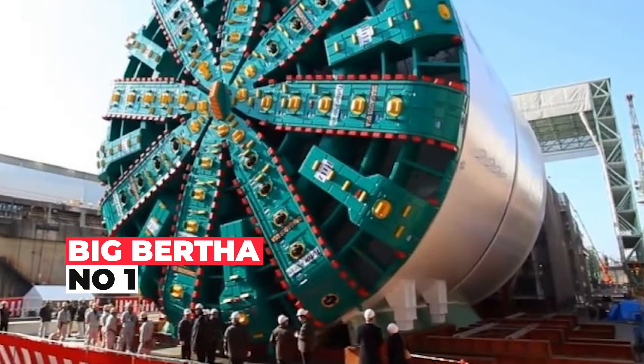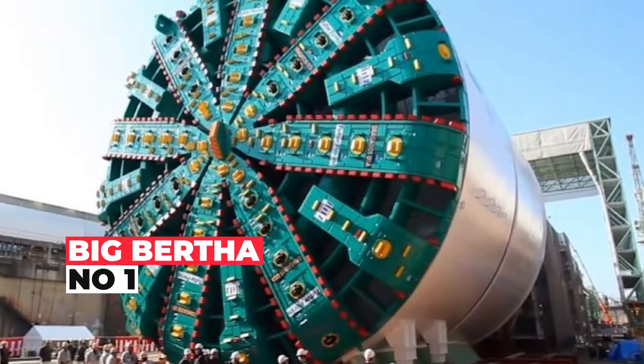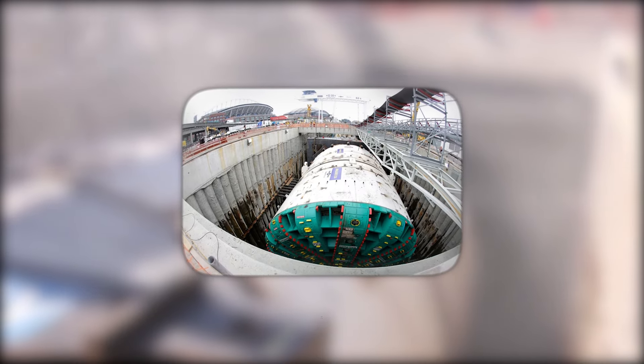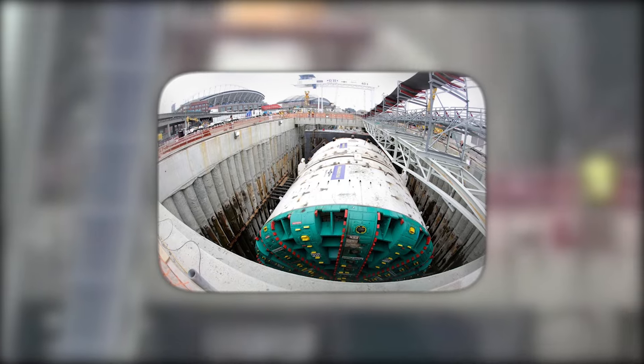At number 1, meet Bertha, the diva of tunnel boring machines. Standing tall at a staggering 57 feet — as tall as a five-story building — she's not your average earthworm.